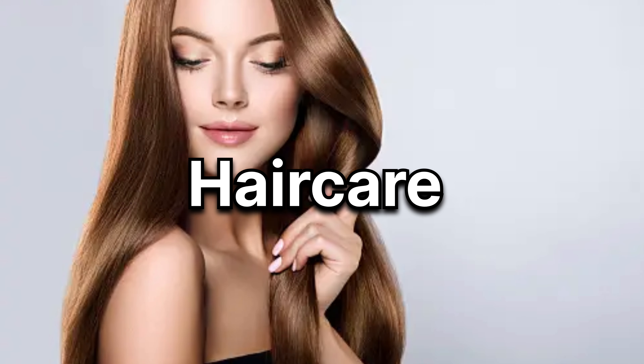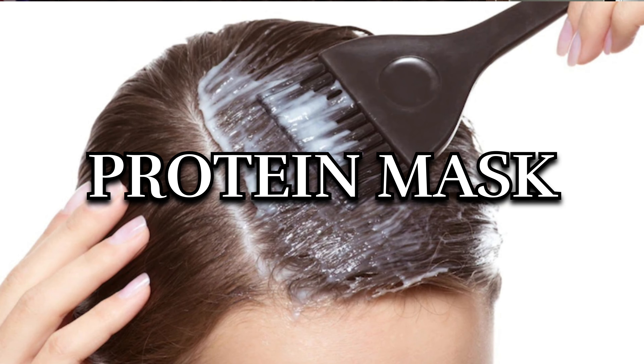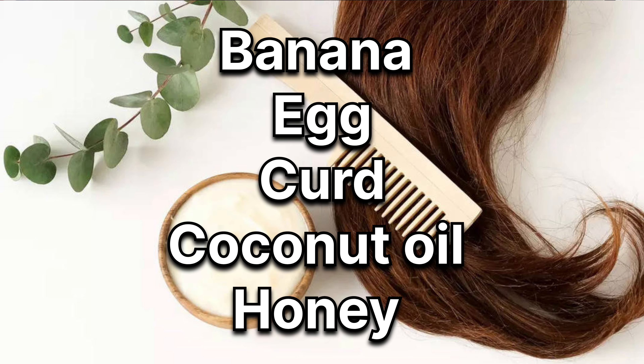So cuties, tip number 5 is to take proper care of your hairs. Iske liye aapko kuch bhi nahi karna hai — sirf aapko apne hairs ki oiling timely karte rehni hai. Yeh aap once in a week ya phir twice in a week kar sakte hain, jisse ki aapke hairs ko proper nourishment and hydration mil jaayega. Aur uske alawa aap protein mask apply kar sakte hain, jiske banane ke liye aapko chahiye hai ek banana, ek egg, thoda sa curd,